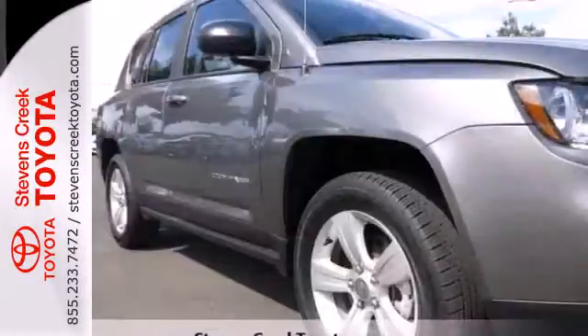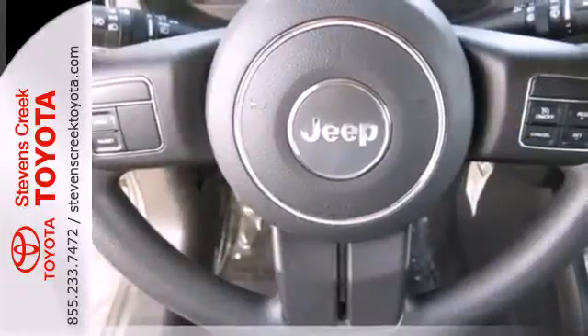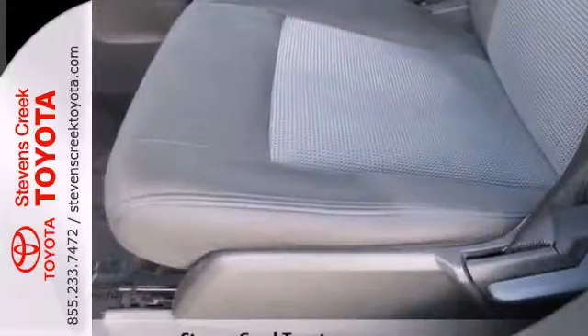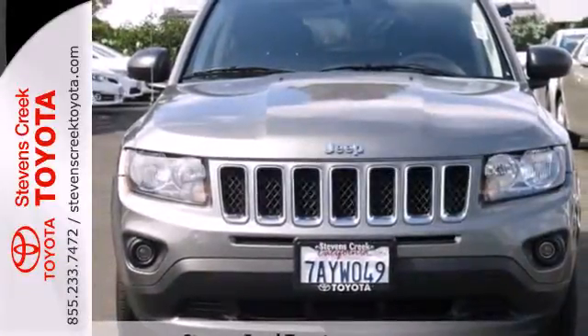You're encased in safety with the multiple airbags, traction control and anti-lock brakes with brake assist, and the cruise control and CD player make any trip fly by. See just where you'll end up in this Compass when you drive it off the lot today.